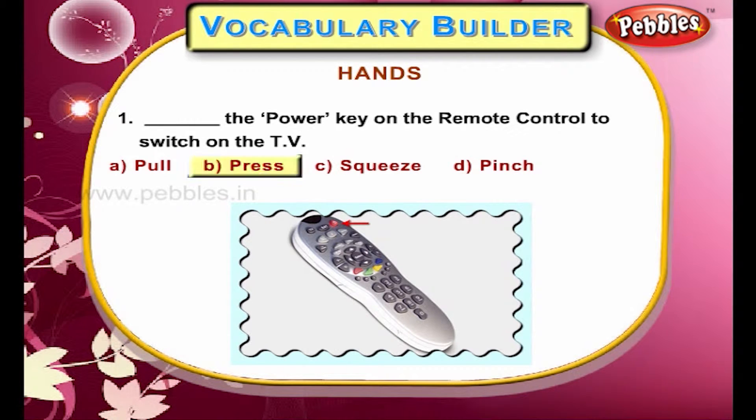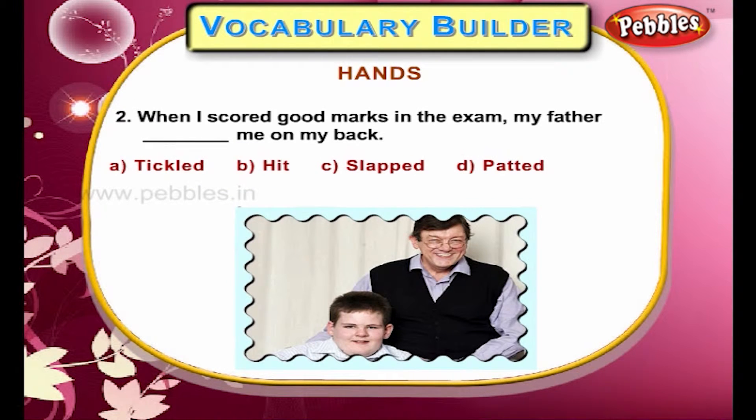Press the power key on the remote control to switch on the TV. When I scored good marks in the exam, my father patted me on my back.